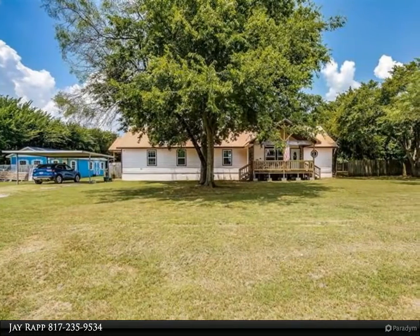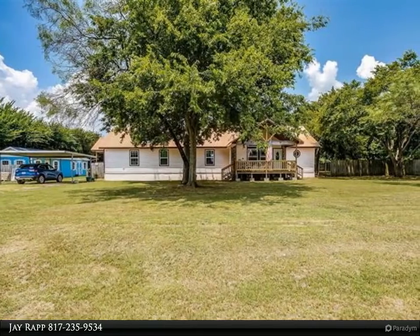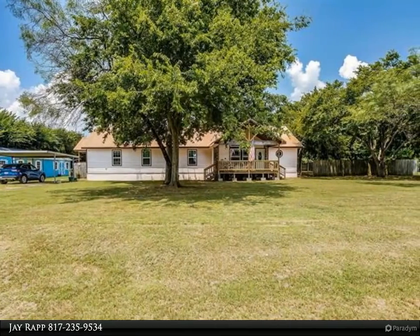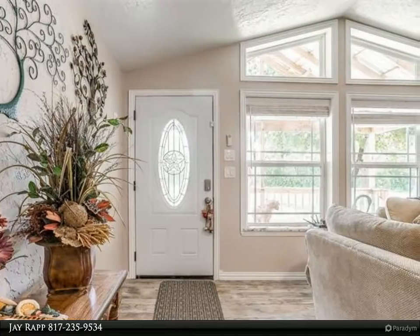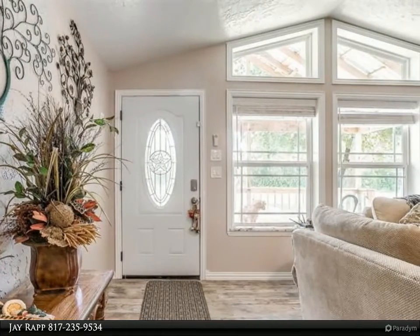This Keller Williams Realty Johnson County property video is presented by Jay Rapp. Wow, this home has been taken down to the studs and totally renovated. Once you walk in the front door, you'll fall in love with this open and light home.